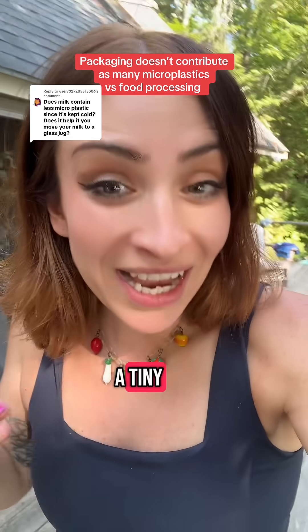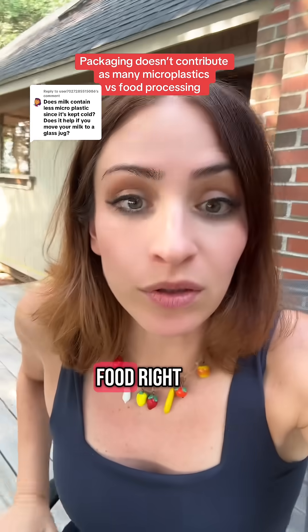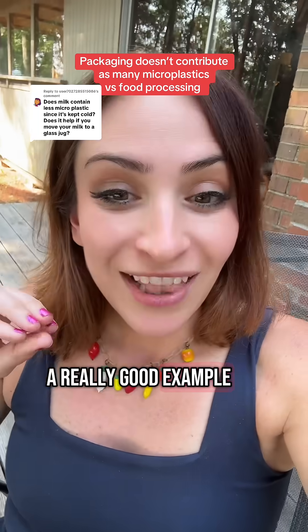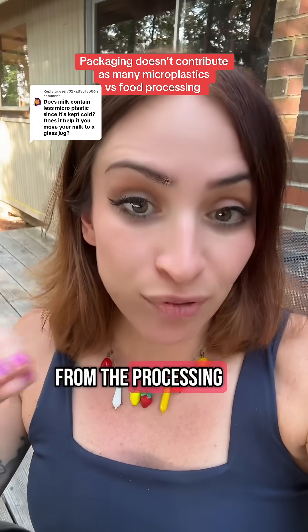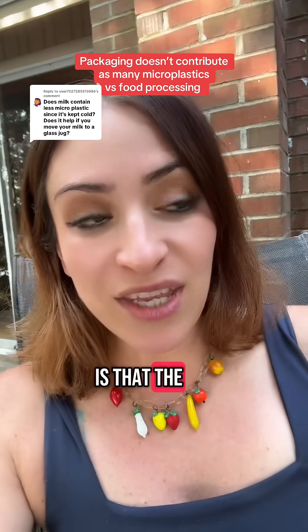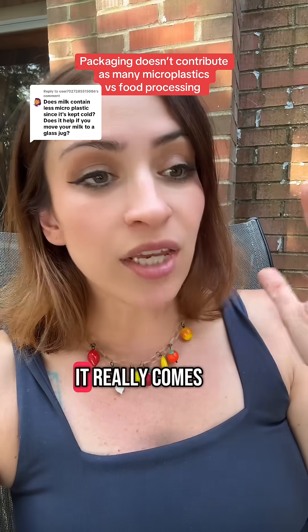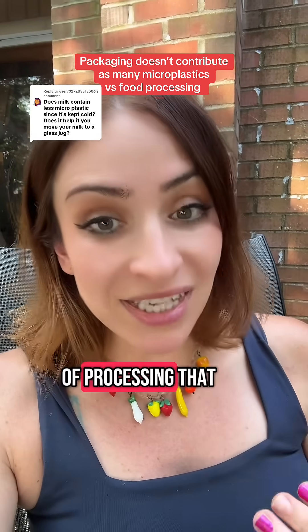But it's really a tiny, tiny percentage of the amount of microplastics that would be in a food. So milk is a really good example — the majority of those microplastics are from the processing. This has actually been shown in lots and lots of studies: the amount of microplastics and chemicals that any kind of food has really comes from the amount of processing that it has.